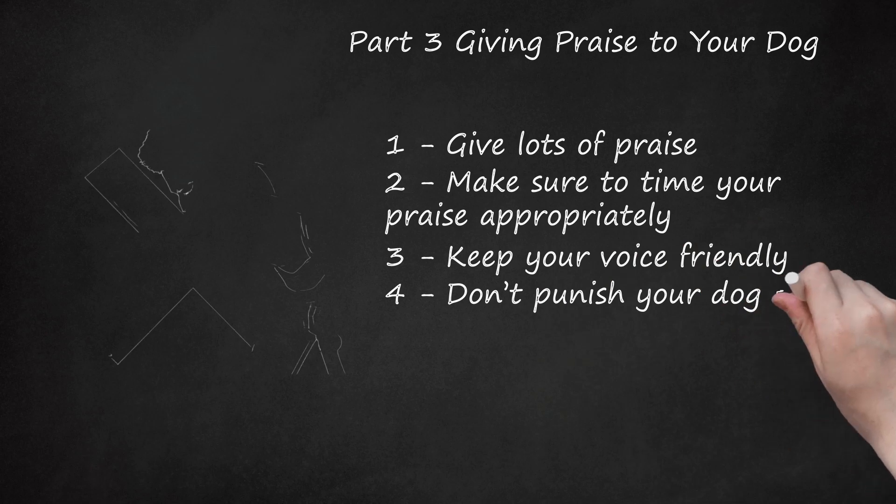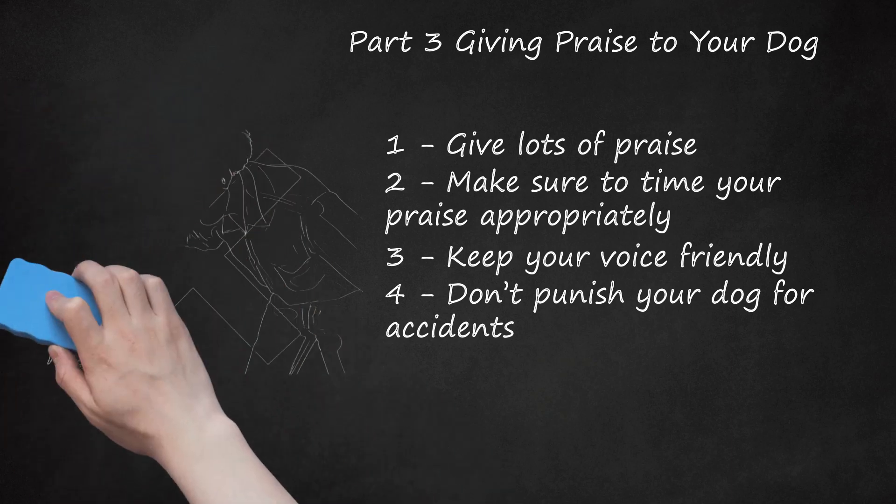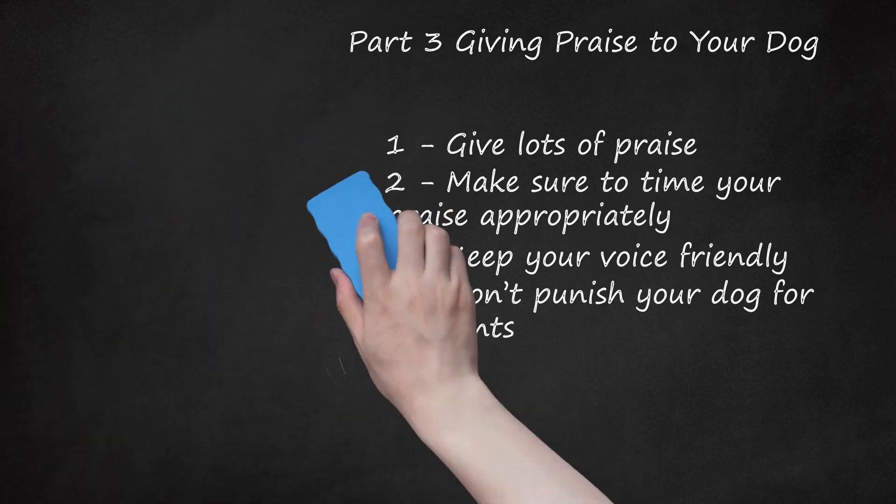Step 4: Don't Punish Your Dog for Accidents. Your dog is learning how to follow your instructions — be patient with him. Don't rub his face in his waste, don't yell or shout at your dog, and don't hit your dog. If you're not patient and friendly, your dog may associate fear and punishment with toileting. If you catch your dog in the middle of an accident, make a loud noise or clap to startle him — he will stop urinating or defecating and you can take him outside to finish up.